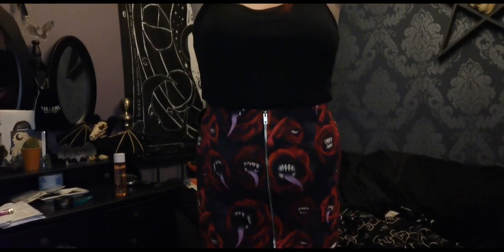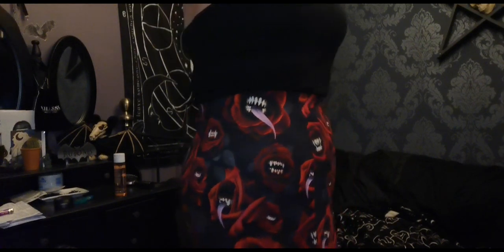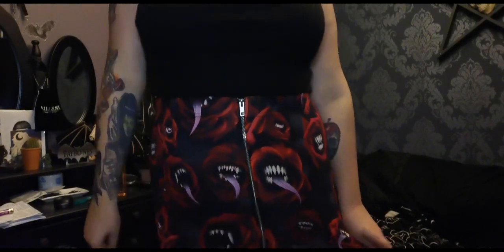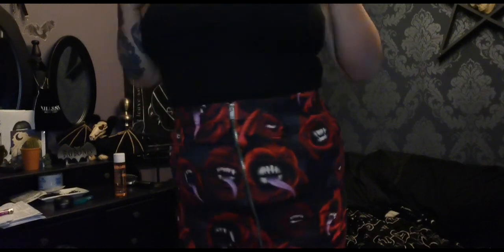And this is the pencil skirt on. It's very stretchy, so if you are worried about skirts and sizing — I'm a plus size gal and this fits me — maybe have a look at the information on what the product is made out of, or ask some people for reviews if you're worried.